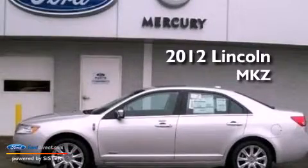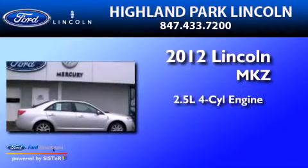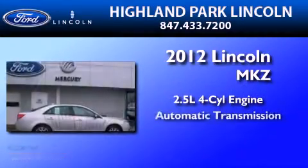This is a brand new 2012 Lincoln MKZ. It has a 2.5 liter 4-cylinder engine and an automatic transmission.